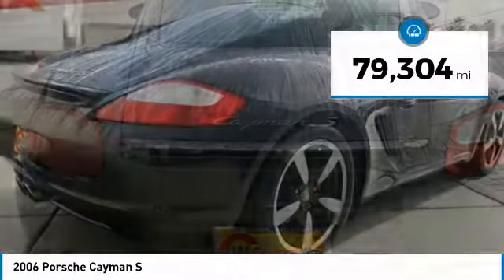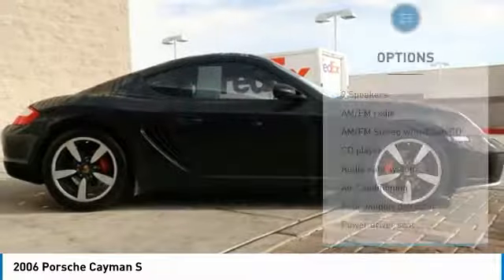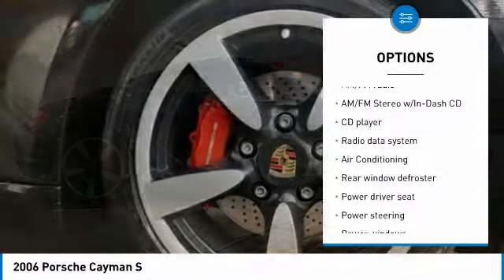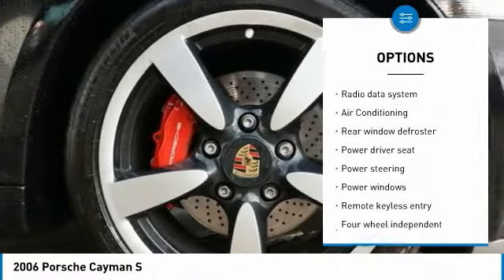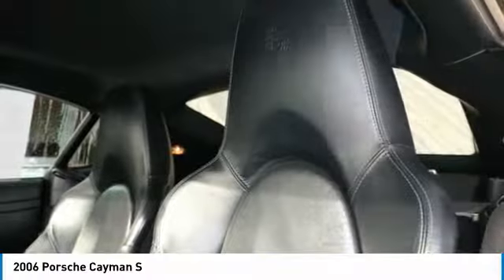This vehicle has less than 80,000 miles. Here are some of this vehicle's great options: traction control, power passenger seat, dual airbags, air conditioning, leather-wrapped steering wheel, power steering, one owner, alloy wheels, four-wheel disc brakes, and security system.